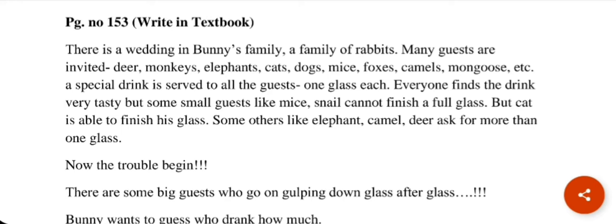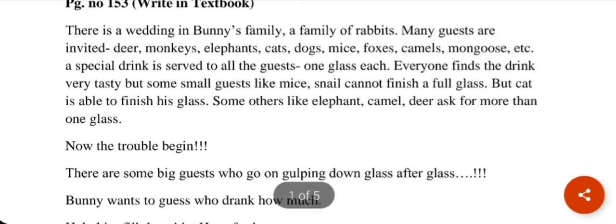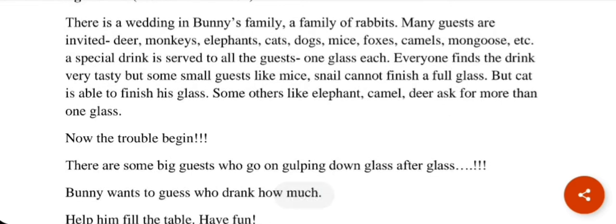Your answers may be different. I have written mice and snails here, but if you see another small animal in the picture, you can write that too. Some animals like Dash asked for more than one glass, and some of the very big animals also asked for more than one glass.